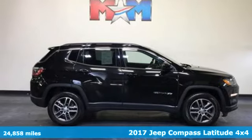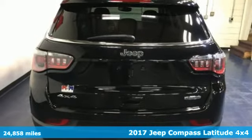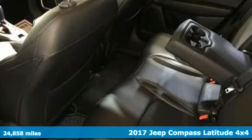It's a 2017 Jeep Compass X. Everywhere you want to go, anything you want to do, Jeep takes you there.